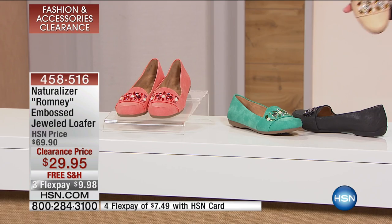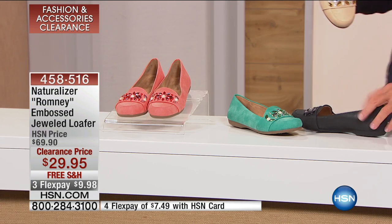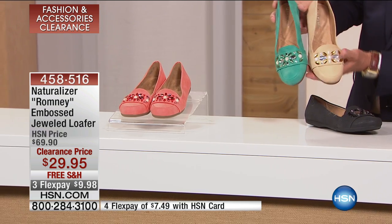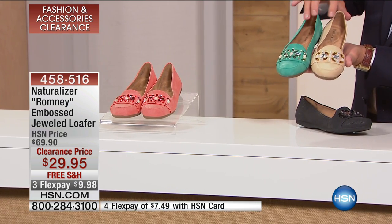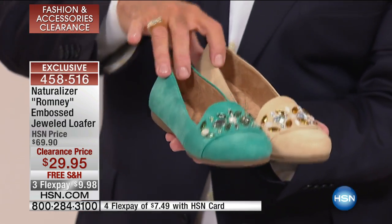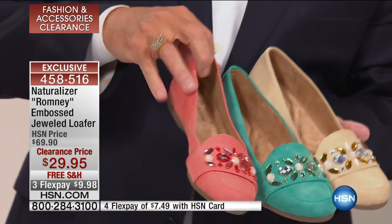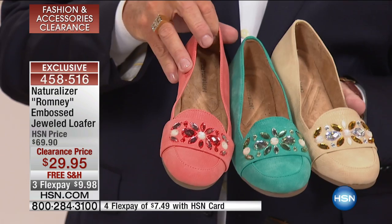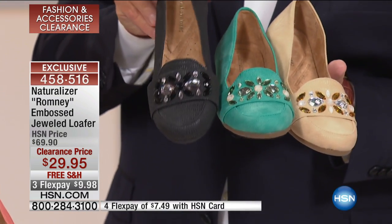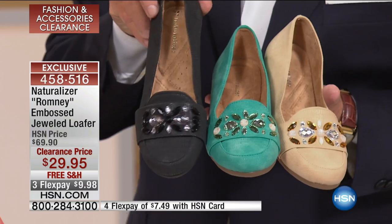We've got all these great colors. This is the sand. We have it in this beautiful green color — we're actually calling that blue, but it's really more of a teal blue. And then we have the papaya, which is a coral, and then we have black. I love the jewels across the vamp — a little extra bling at the shoe there, and these are adorable.